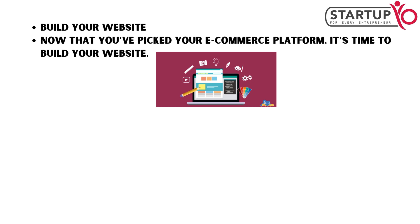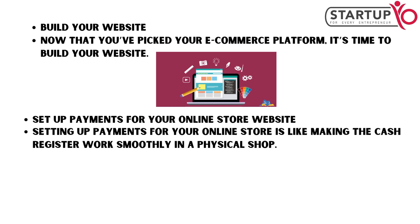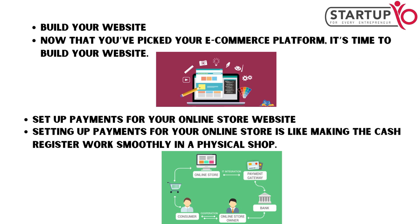It's time to build your website. Setting up payments for your online store is like making the cash register work smoothly in a physical shop.